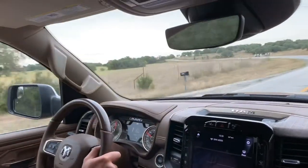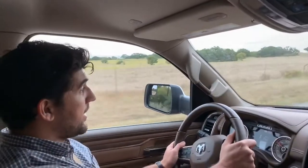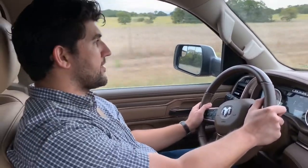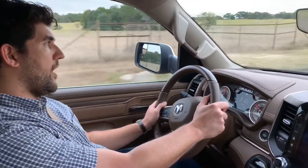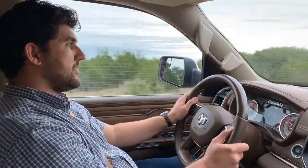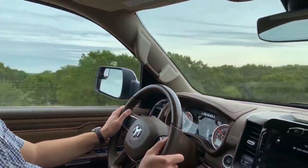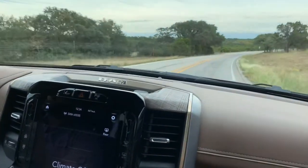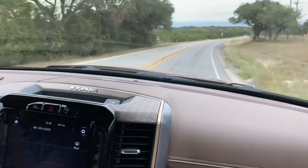Modern diesels have a little bit less of that quality. I don't mind the clatter, but I understand that's the way the market goes — people want them quieter and more sophisticated, and we're definitely in that age across the board. This Ram EcoDiesel is definitely in line with that trend. It's very quiet — hard to tell it's even there.